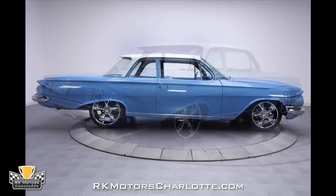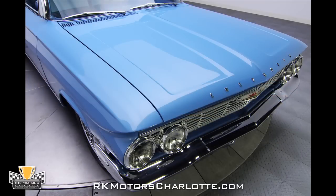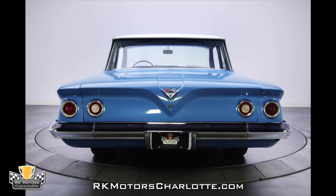The combination of excellent panel alignment and Kansas flat body panels suggests that this Biscayne was completely disassembled during its recent restoration and that many labor intensive hours were likely spent making sure it received top notch finished work. All that time and hard work paid off handsomely because it's one of the finest old school Chevrolets we've seen in a very long time.